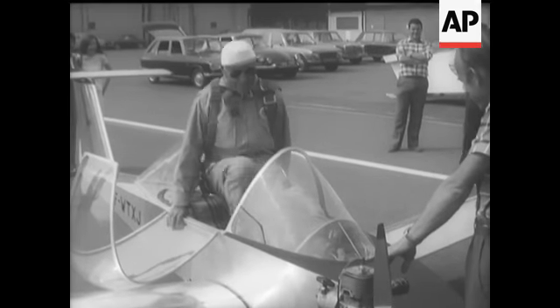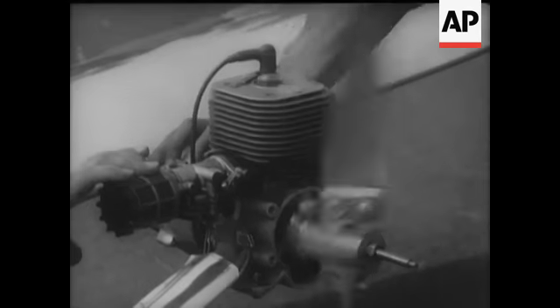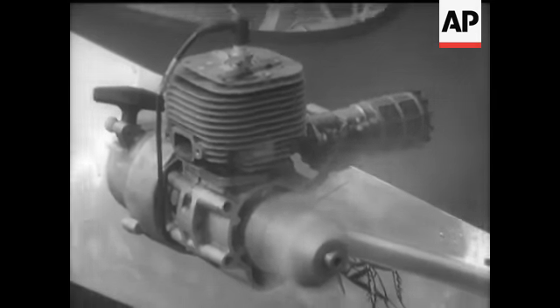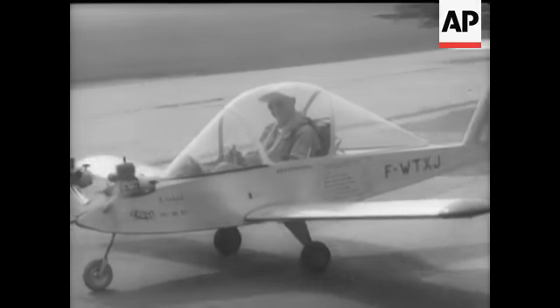It can carry twice its own weight. Two 8-horsepower chainsaw engines were converted to power the aircraft. At a speed of 125 miles an hour, it consumes a mere gallon of fuel — that's 125 miles to the gallon.